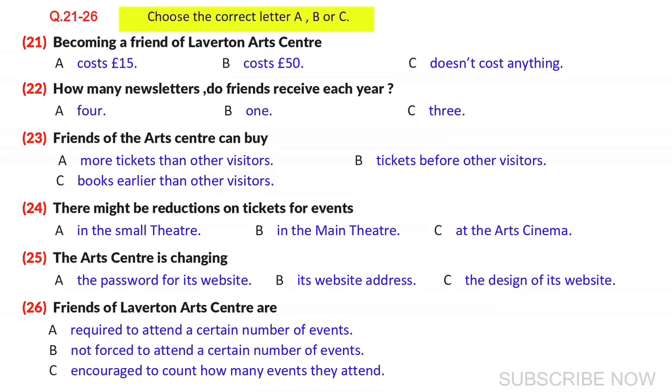Laverton Arts Centre, how can I help you? Hello. I've been to the Arts Centre a few times recently, and I understand you have this scheme for regular visitors — the Friends of Laverton Arts Centre. Yes, that's right. I wonder if you could tell me a little about it — how much it costs and what benefits it offers. Certainly. Well, first of all, the good news is that we've recently changed the scheme. It used to cost £15 a year, but now it's free.